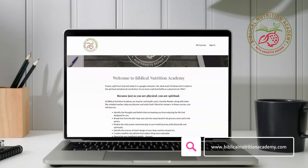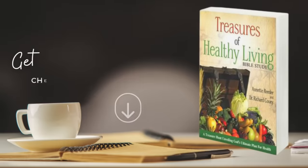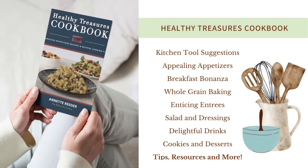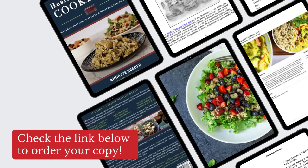Be sure to hit like and subscribe, and go visit biblicalnutritionacademy.com where we have all of our courses. If you'd rather read, I highly recommend the 'Treasures of Healthy Living' Bible study — that's where I started all my teaching — along with the nutrition manual and the cookbook. Why not make your own foods in your own kitchen, so you know exactly what's in them and you're protecting your family's health? Thanks for watching.